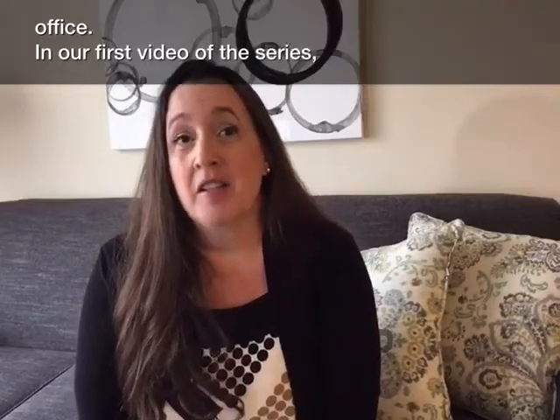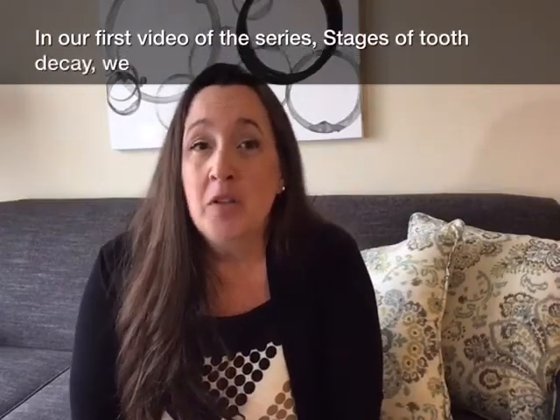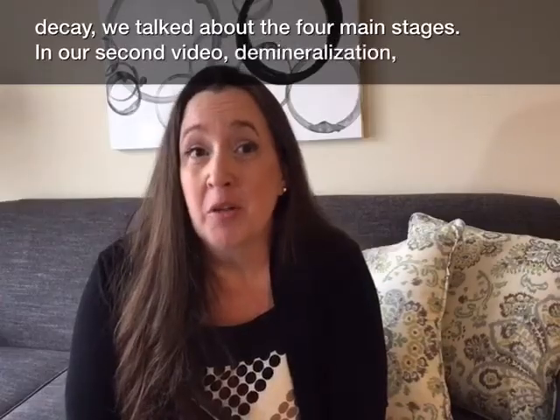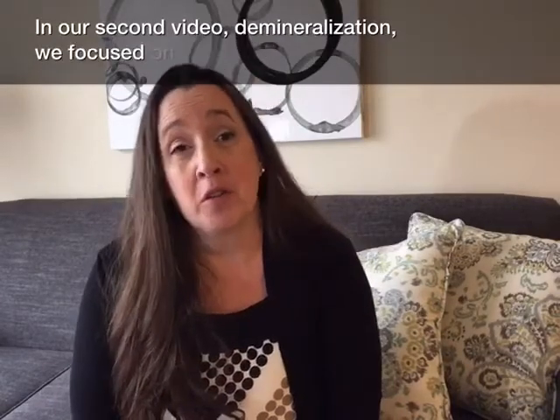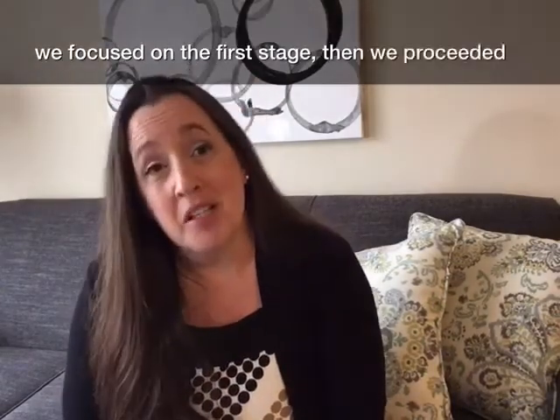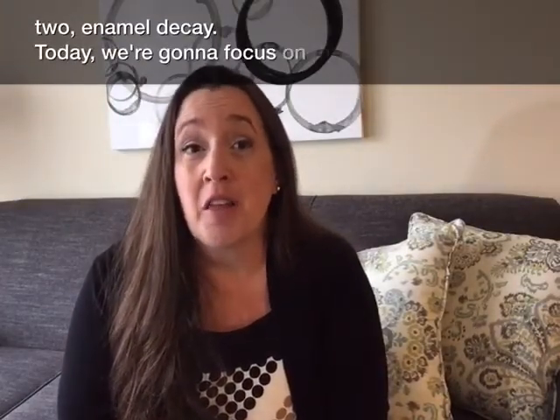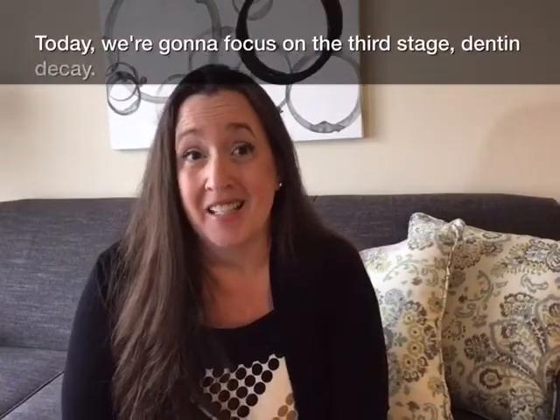Hi, I'm Wendy from Dr. Levy & Associates Office. In our first video of the series, Stages of Tooth Decay, we talked about the four main stages. In our second video, Demineralization, we focused on the first stage, and then we proceeded to stage two, Enamel Decay. Today, we're going to focus on the third stage, Dentin Decay.